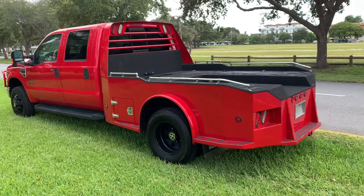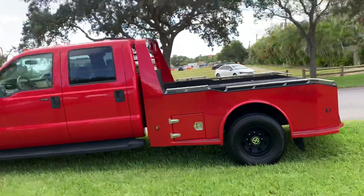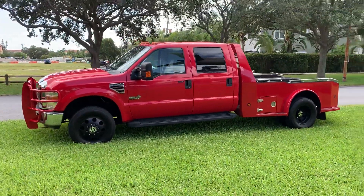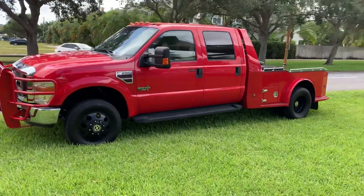Look at the condition of this truck guys — and a beautiful color to go with it. Pick up the phone and call to buy this truck today. Visit BigBoyDiesel.com for more diesel trucks for sale.